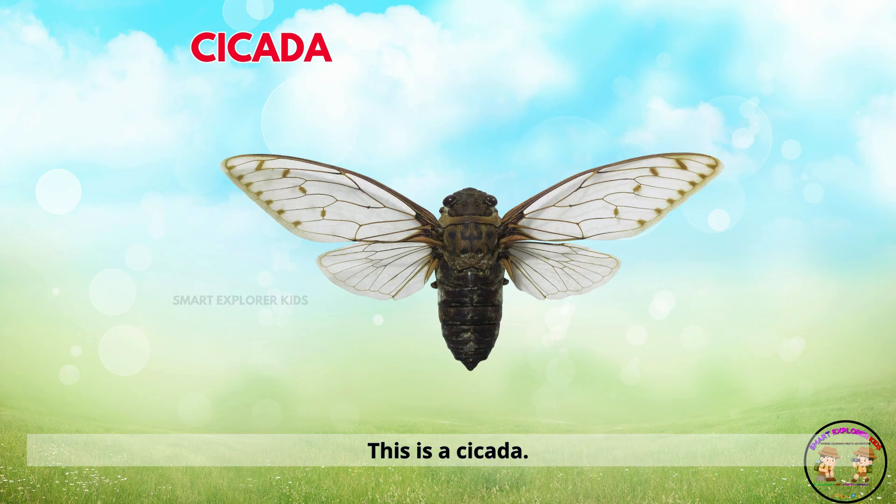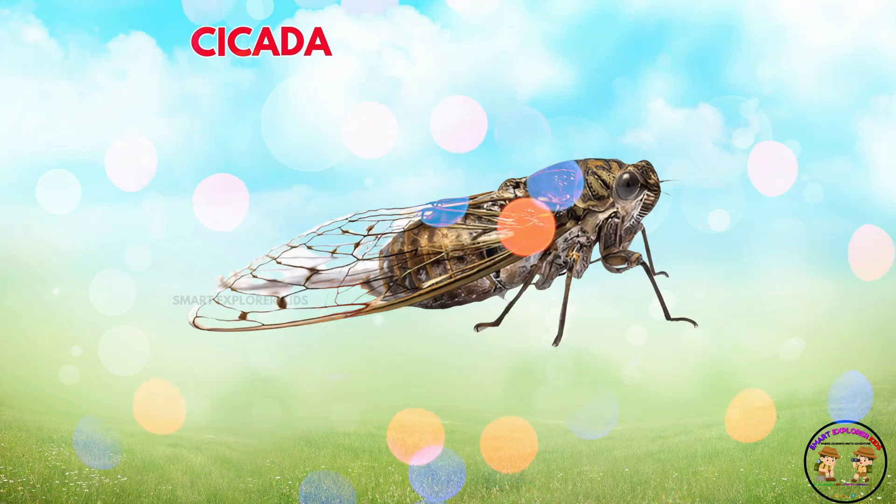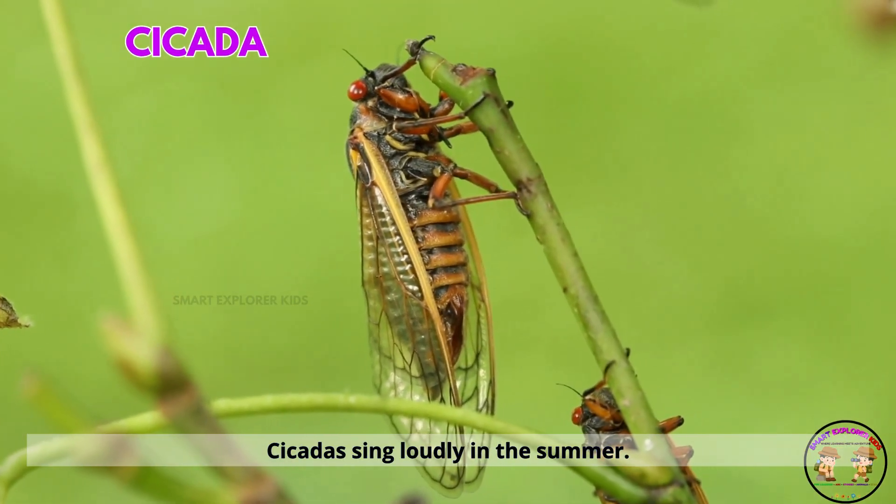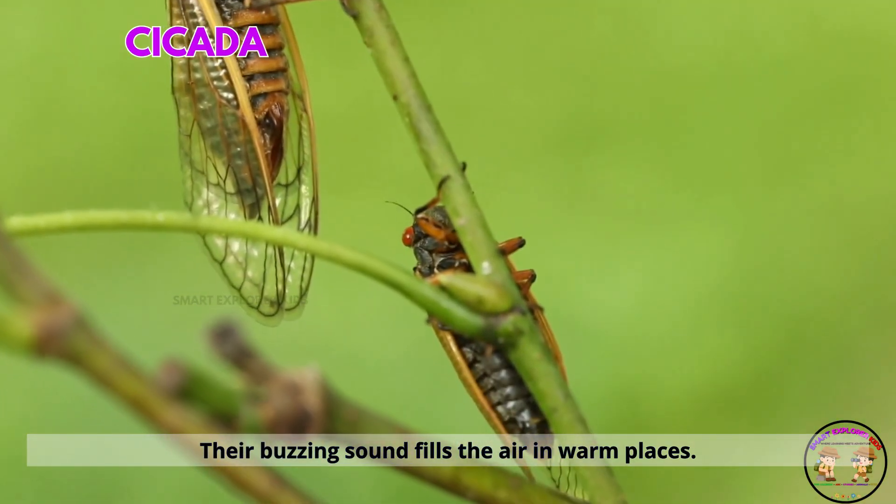This is a cicada. Cicadas sing loudly in the summer. Their buzzing sound fills the air in warm places.